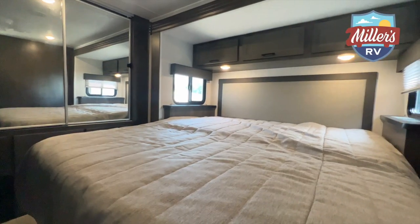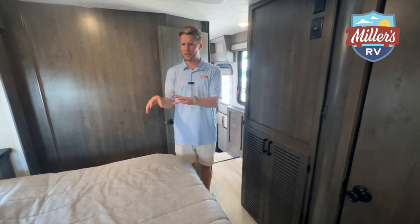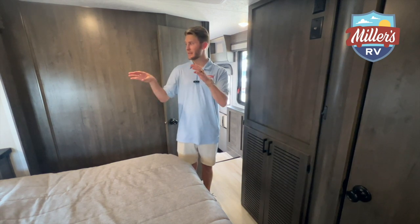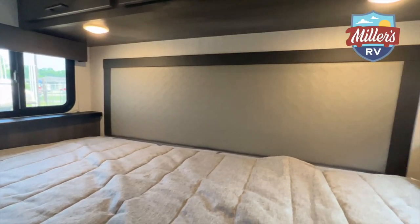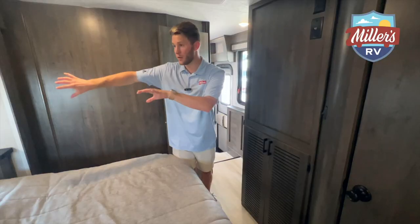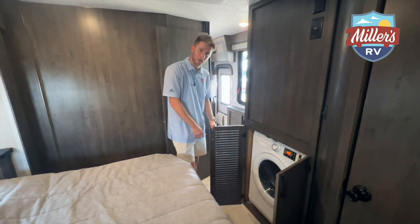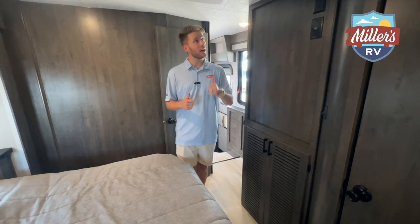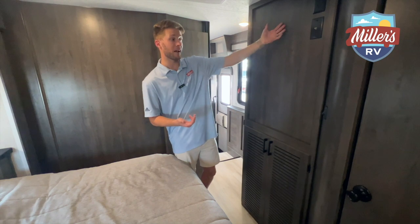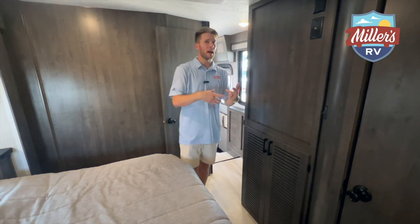Now for the surprises: first, this is a king bed back here — might be an RV queen by some measurements, but it's huge. Instead of the queen you'd get in the Mini Winnie 26T, you get a king. There are windows on either side of the slide, so when the slide is out you can see out of both — more natural light. Surprise number two: there's a combo washer-dryer unit in here. Not every day do you find a Class C with a king bed, washer-dryer, and two AC units. There's also a mounting spot to add a third TV in the bedroom.